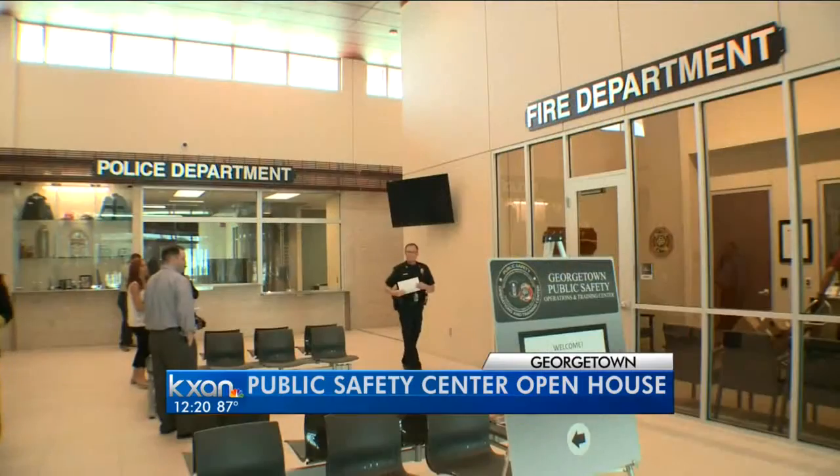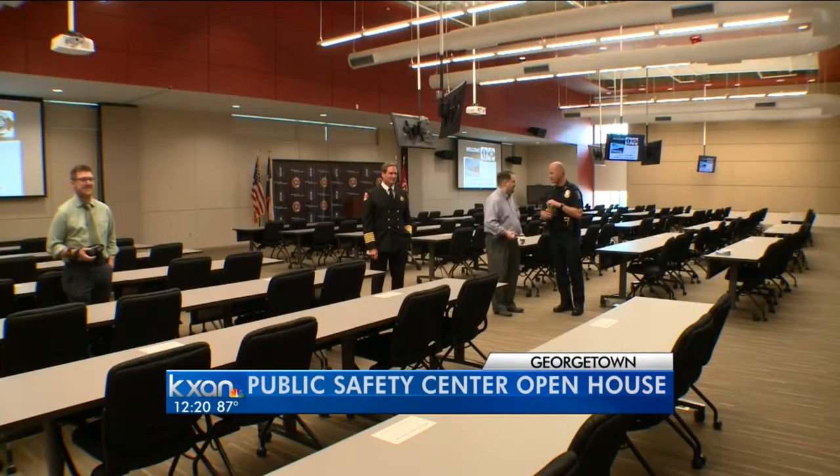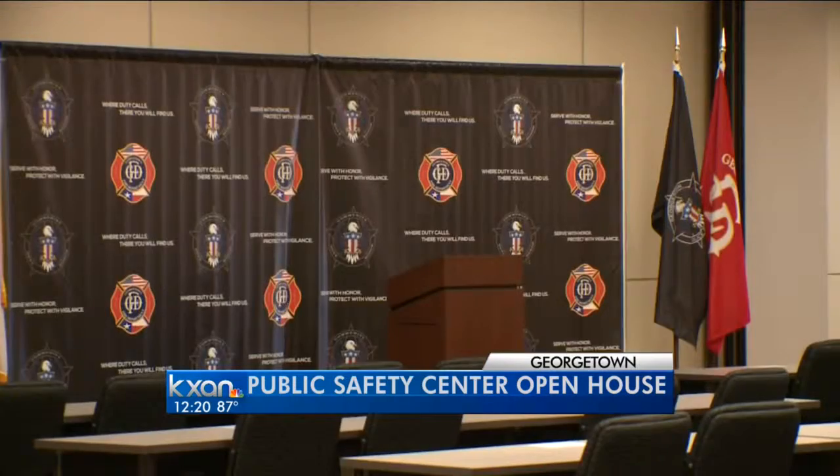Inside, they have classrooms. Dispatchers work out of the same building, sending officers and firefighters to emergencies. They also have a fire tower and shooting range so they can train on site.